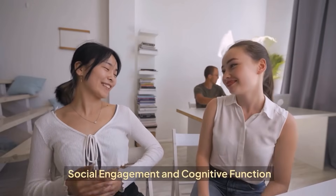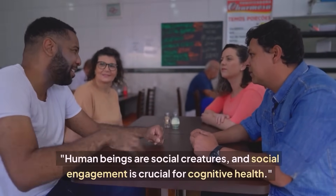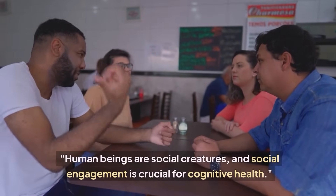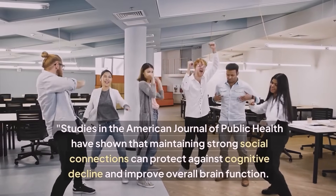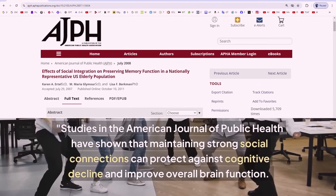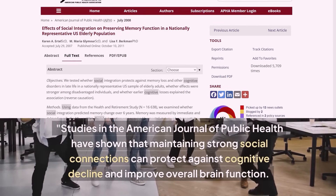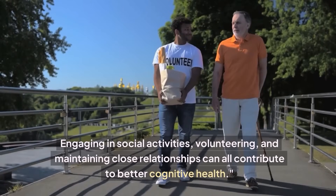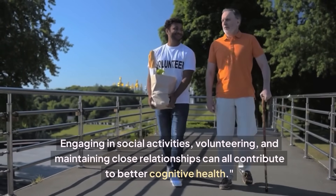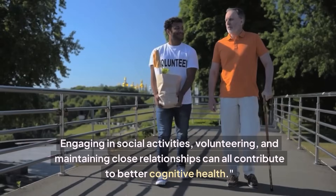Social Engagement and Cognitive Function. Human beings are social creatures, and social engagement is crucial for cognitive health. Studies in the American Journal of Public Health have shown that maintaining strong social connections can protect against cognitive decline and improve overall brain function. Engaging in social activities, volunteering, and maintaining close relationships can all contribute to better cognitive health.